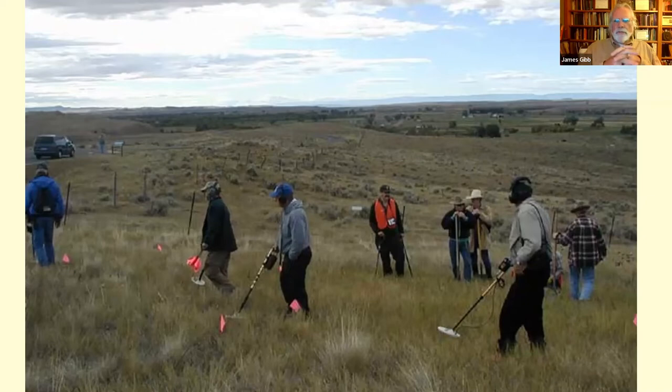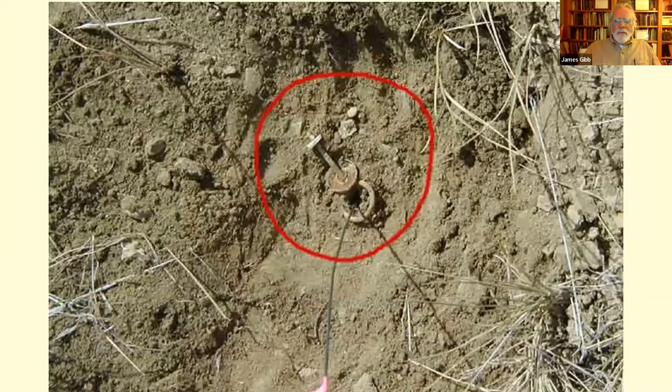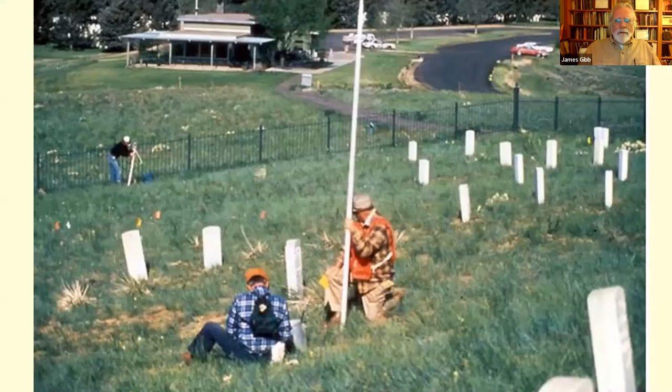The basic method was systematic metal detecting across the monument area. Wherever they found a hit, they put a pin flag in the ground. Remember, we're out in the middle of nowhere — not a lot of trash from previous occupations, so most finds would be related to that military encounter. They'd flag items, expose them, give each object a number on the pin flag, then map each location using a theodolite — we'd use a total station today — creating a very accurate map of where they found things.